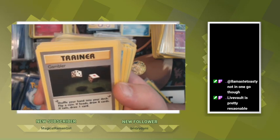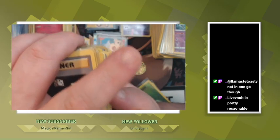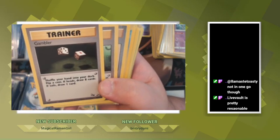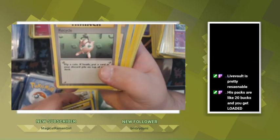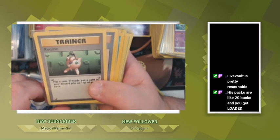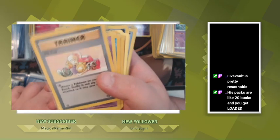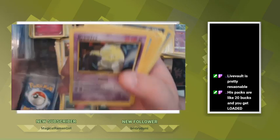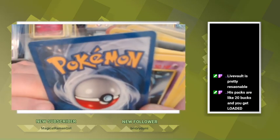I bought several packs from this gentleman — he's pretty reasonable, he has $10 packs and they all have vintage and stuff in them. Not all of them are gonna have vintage but there's a shot at vintage cards. Oh, Mr. Fuji from the Fossil set — and that card is in like immaculate condition, dude!